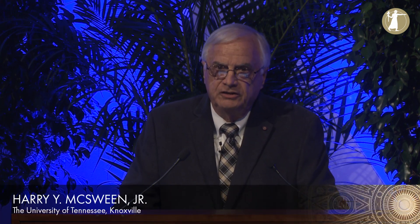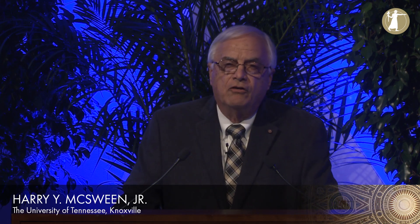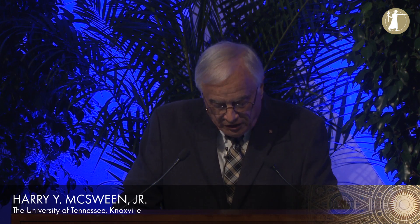I appreciate the opportunity to represent class one and to talk about how new research is helping to transform astronomical objects into geological objects. Unlike most geologists, I'm more interested in rocks that fall from the heavens rather than those already underfoot. My education is in chemistry and geology, so my approach to this subject is through geochemistry. Chemical analyses can be done remotely using spectrometers on orbiting or landed spacecraft, and by analyzing samples in the laboratory if you're lucky enough to have them.